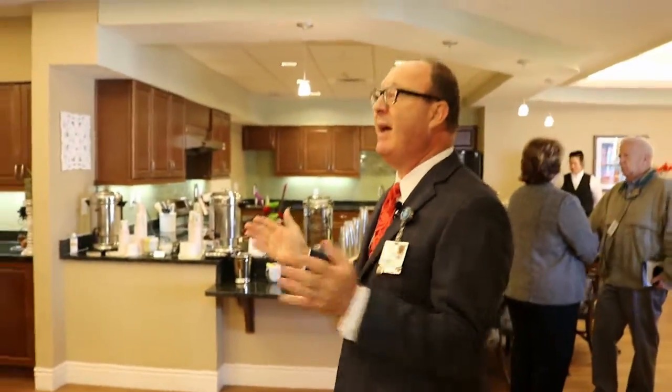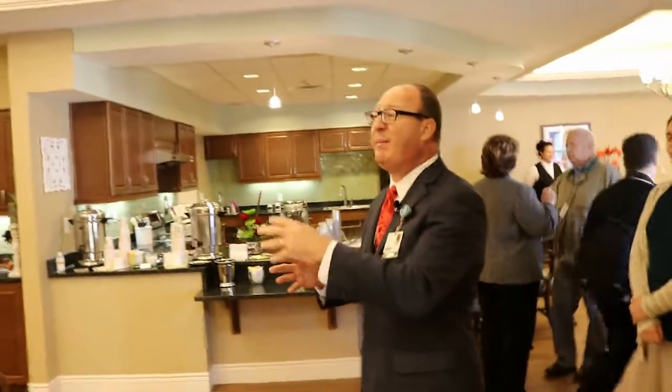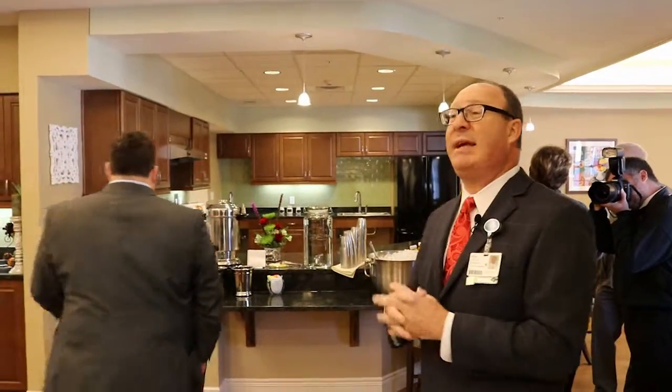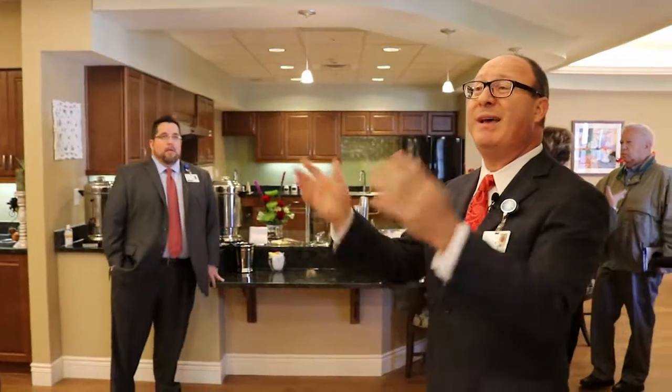A 24/7 dining experience for all residents. At a typical nursing facility, you have your three meals and the kitchen closes at eight o'clock. Here, if a resident at 2 a.m. wants a bowl of hot chicken noodle soup and a grilled cheese sandwich, our answer is yes.